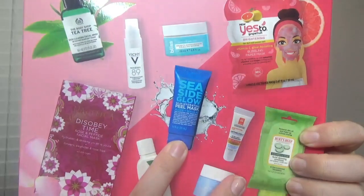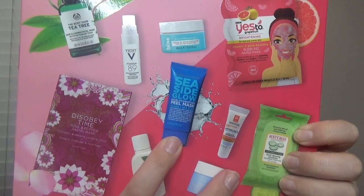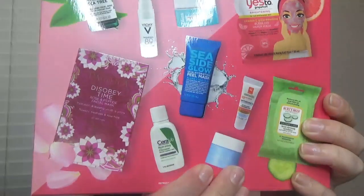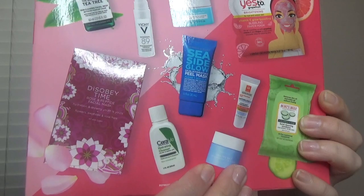We also have another face mask from 100% Pure — it's a seaside glow skin hydrating peel mask which is a good size. We have the CeraVe cleanser, which I've heard a lot about. We also have La Roche-Posay, a sunscreen, and some facial wipes from Burt's Bees.